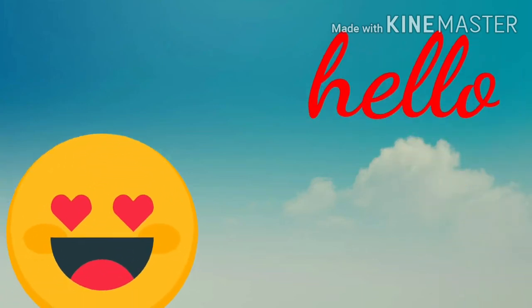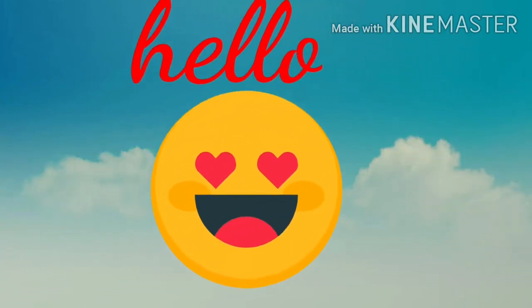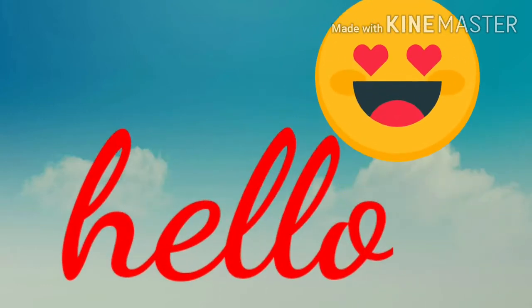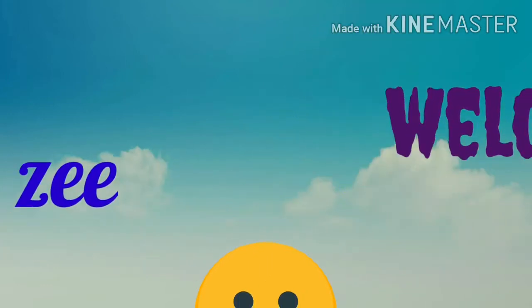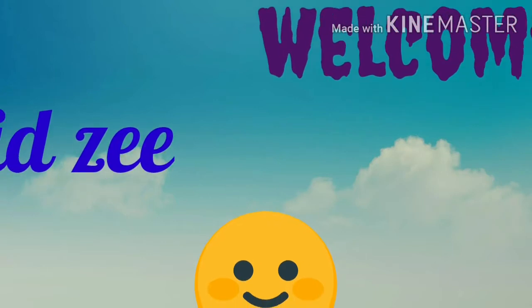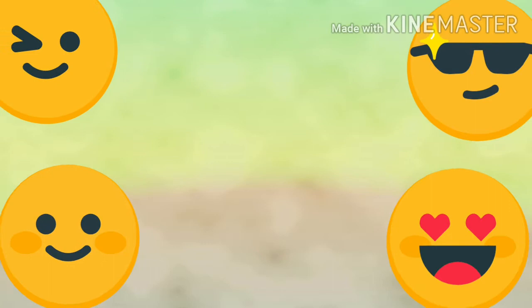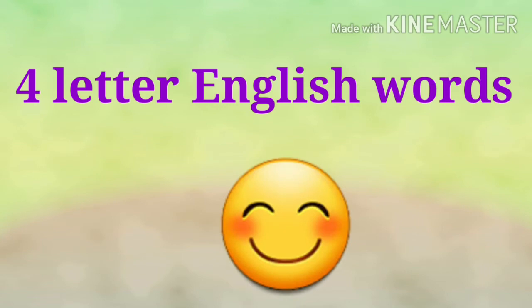Hello student, how are you? It's nice, right? Welcome to our Kidsy channel. Today we are going to read and learn four letter English words.